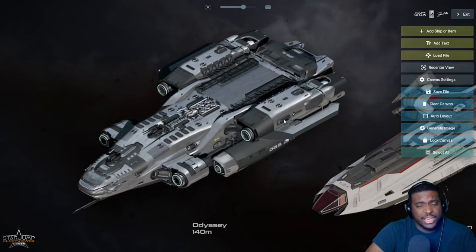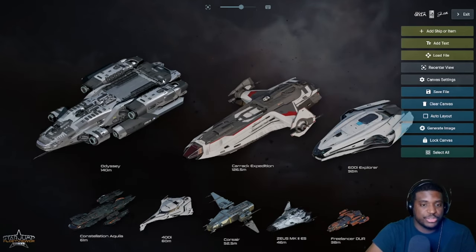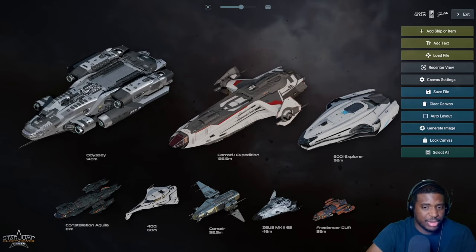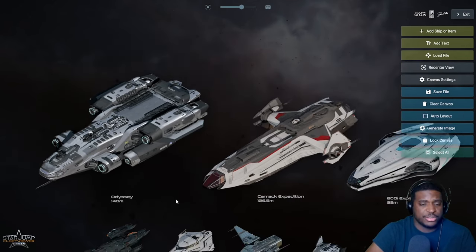The Odyssey also has a viewing room at the back. Its main claim to fame is the ability to mine and refine Quantanium to extend expeditions out in space. However, the refinery feeds directly into the fuel tank and can't be used to benefit other ships or vehicles, which limits its true potential. For long away-journeys it's very interesting, but whether you should choose the Odyssey over the Carrack or 600i Explorer is still an open question — we really don't know where the exploration gameplay loop will land. Personally right now, I think the 600i Explorer is the way to go.